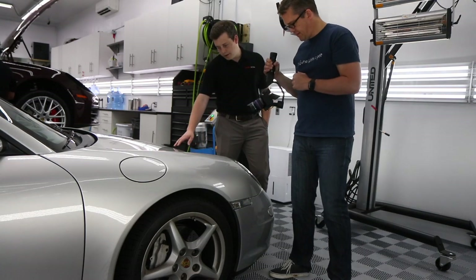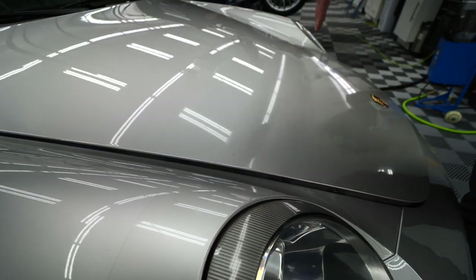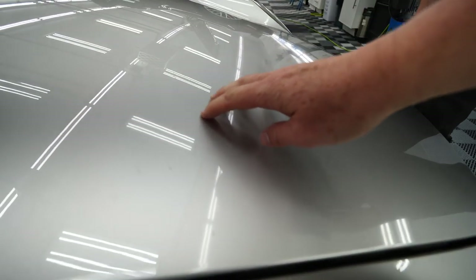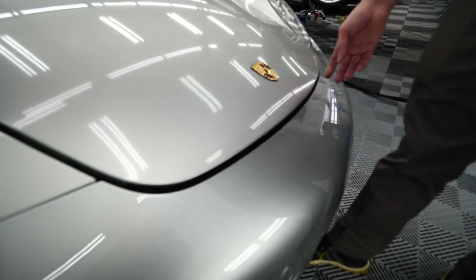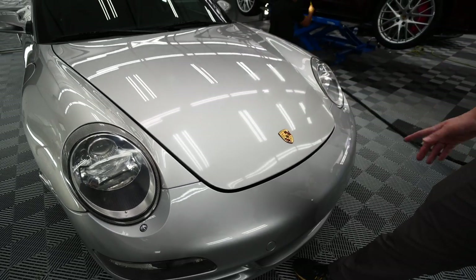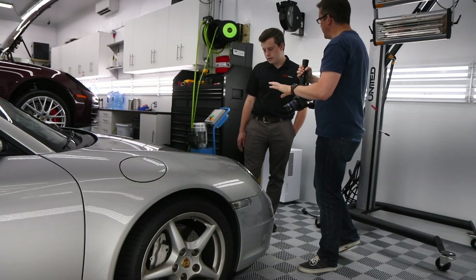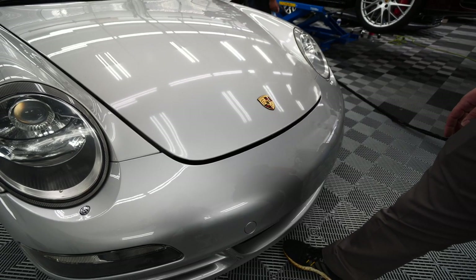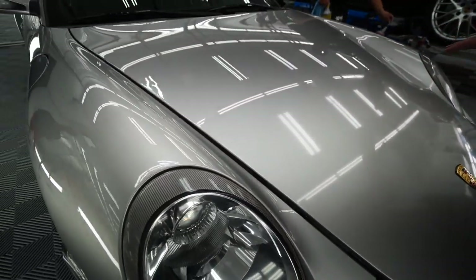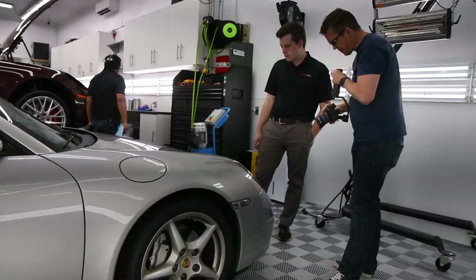We very rarely do partial hoods anymore — only by special request. Ninety-nine percent of cars we work on, if we're putting film on the front we're doing full coverage over the entire hood. On this older film you can see it actually looks a different color — it's got a lot of staining, it's a little bit yellow. With newer films like Xpel Ultimate and others, they're going to hold up a lot better over time, looking much better both brand new and five years down the line compared to what you see here.